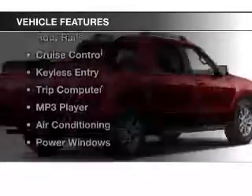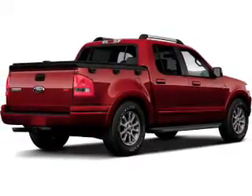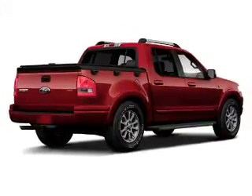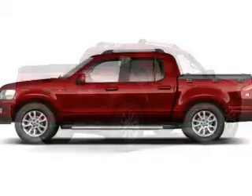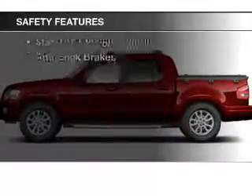The features include a satellite radio, steering wheel controls, alloy rims, roof rails, cruise control, keyless entry, a trip computer, an MP3 player, air conditioning, and power windows.